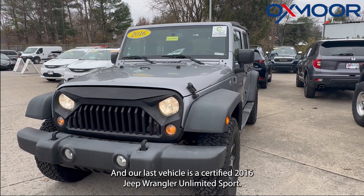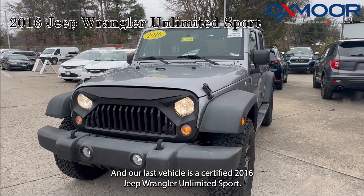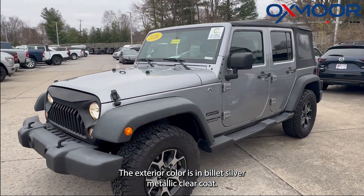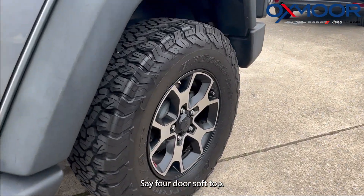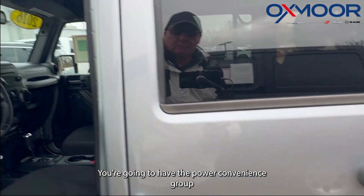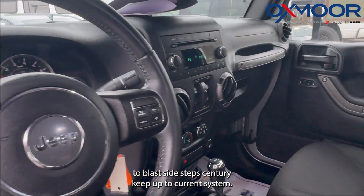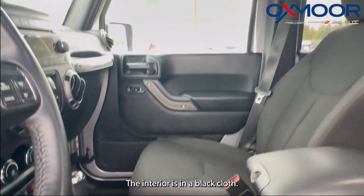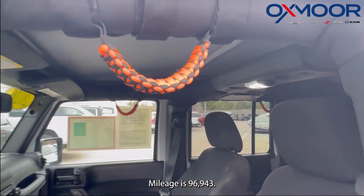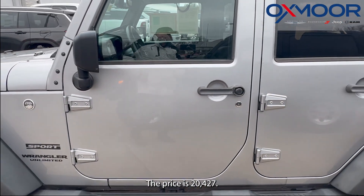Our last vehicle is a certified 2016 Jeep Wrangler Unlimited Sport. The exterior color is in billet silver metallic clear coat. It's a four-door soft top. You're going to have the power convenience group, tubular side steps, and sentry key theft deterrent system. The interior is in a black cloth. Mileage is 96,943. The price is $20,427.